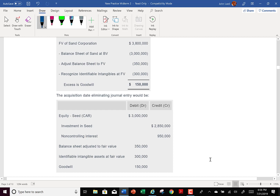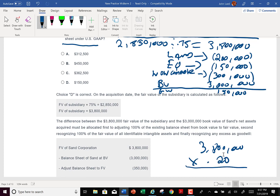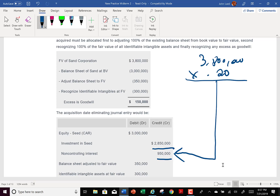This one is good because it gives us that initial journal entry. We would eliminate the investment and set up non-controlling interest. We didn't calculate NCI here explicitly, but if the total value of the company was $3,800,000, then $3,800,000 times 25% gives us $950,000 — that's the amount they put into the non-controlling interest credit in the journal entry.